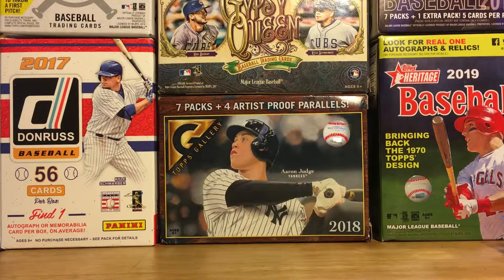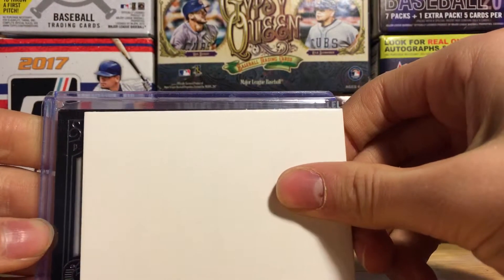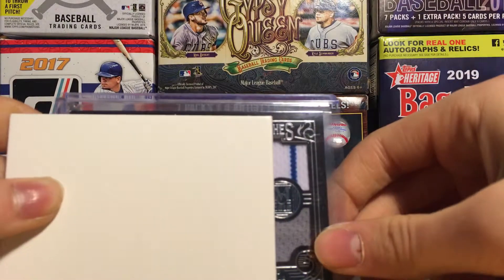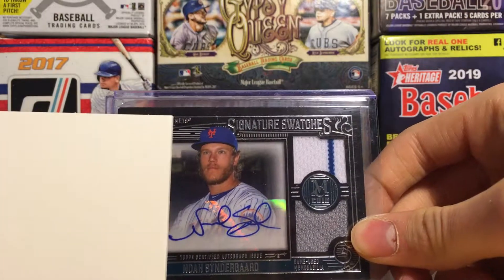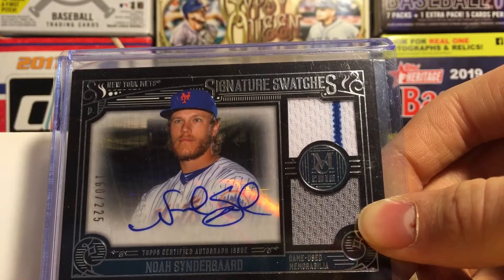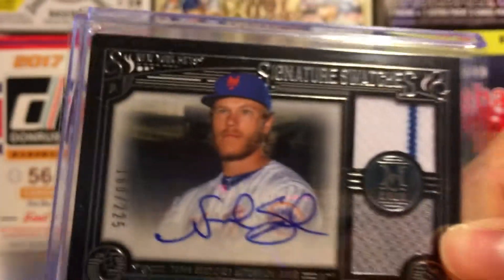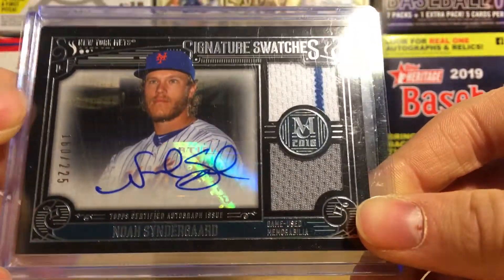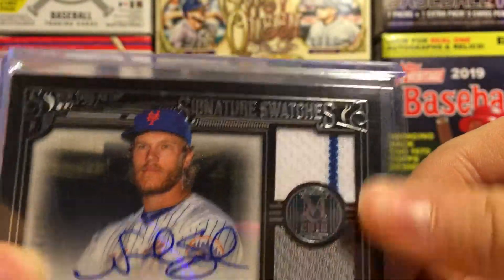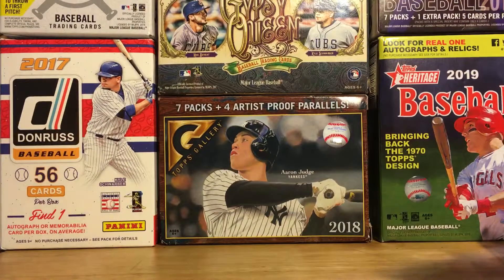The next card was an eBay buy. This is from 2016 Museum Collection and it is a dual relic autograph from Noah Syndergaard, numbered out of 225. Unfortunately this corner is a little bit busted up there, but I thought I got a good deal on it so I picked it up. It's a dual relic — also got a stripe there, pretty cool.